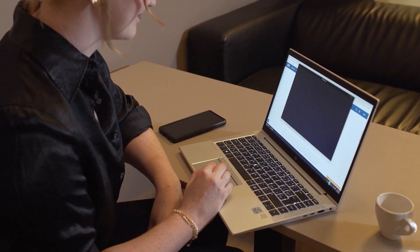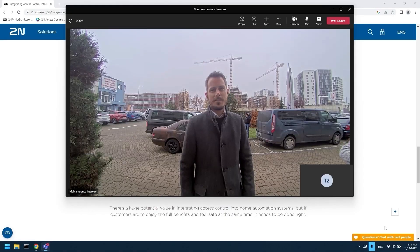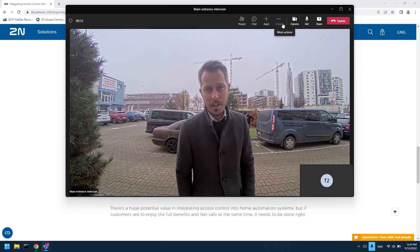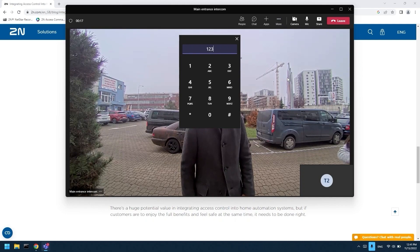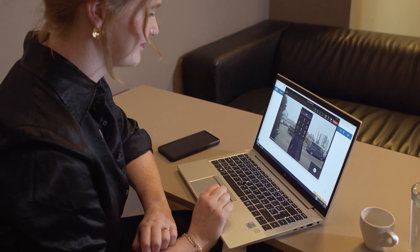Cloud-based collaboration and communication platforms like Microsoft Teams. By entering a numeric code in the Teams app, receptionists can let visitors into the building from their laptops, even when enjoying a coffee break.